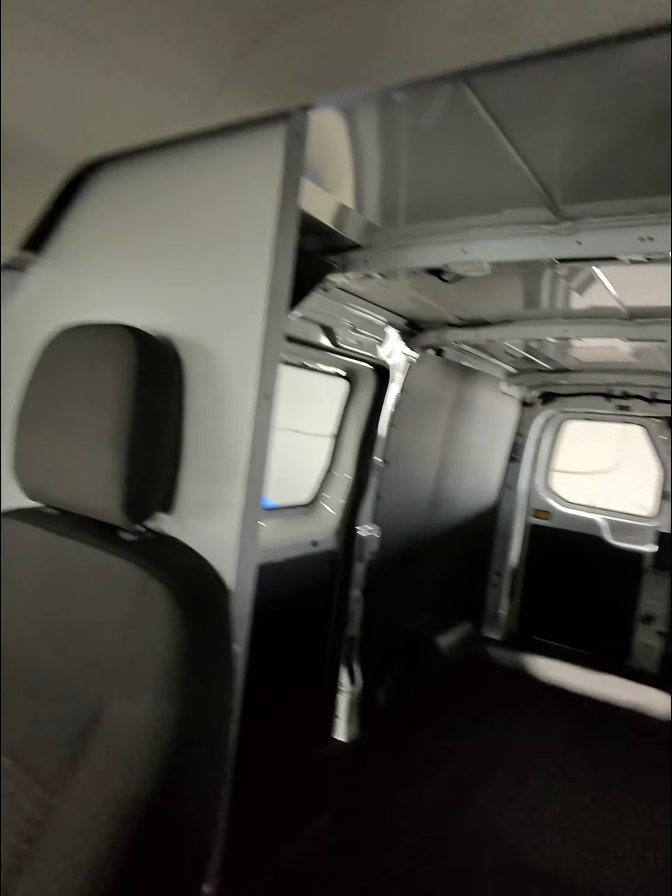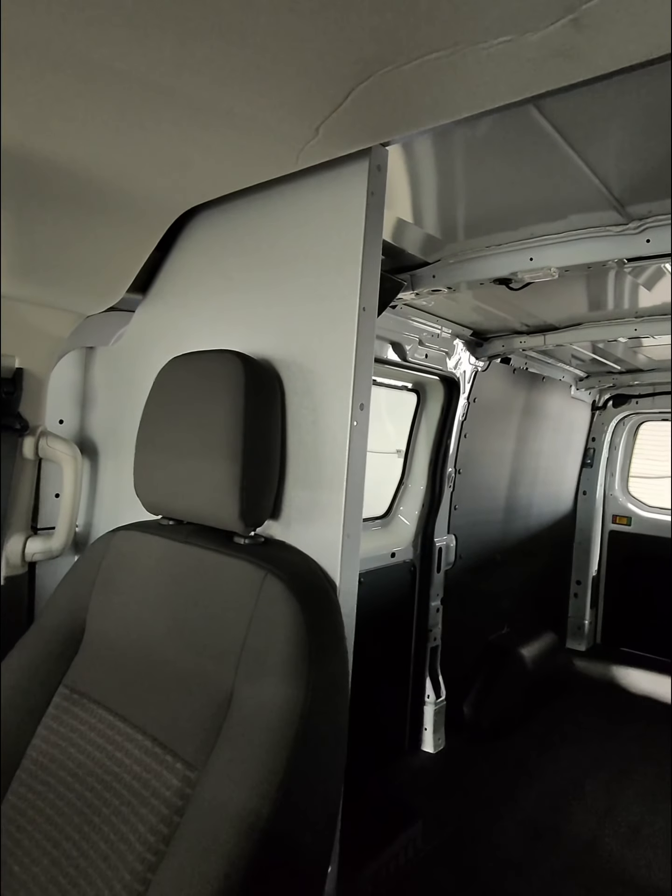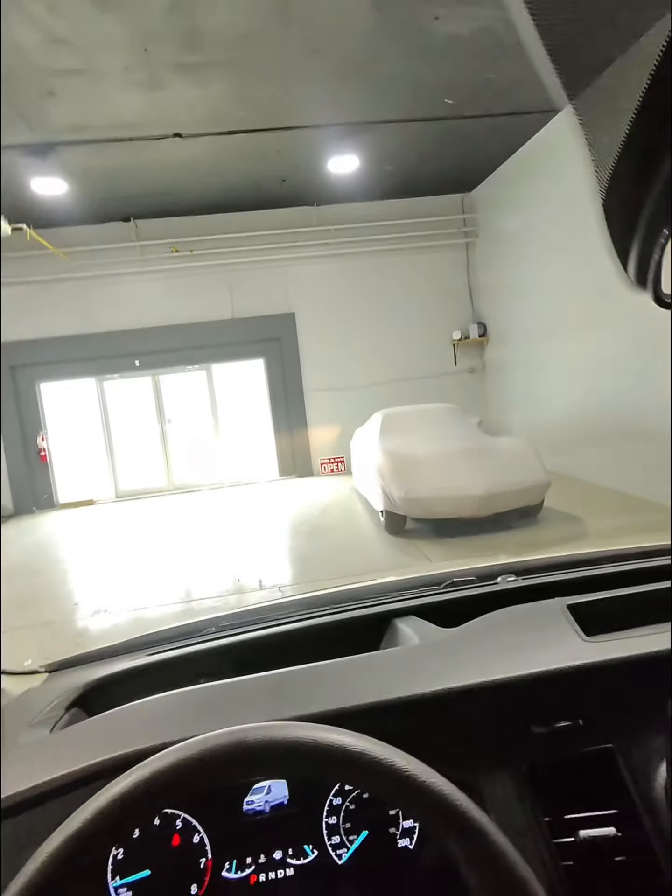And then there's the compartment in the back. This is the 2023 Ford Transit from Aero Motors.